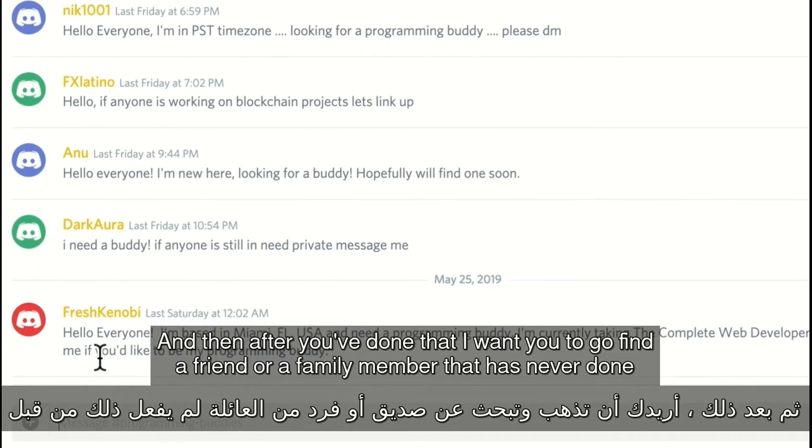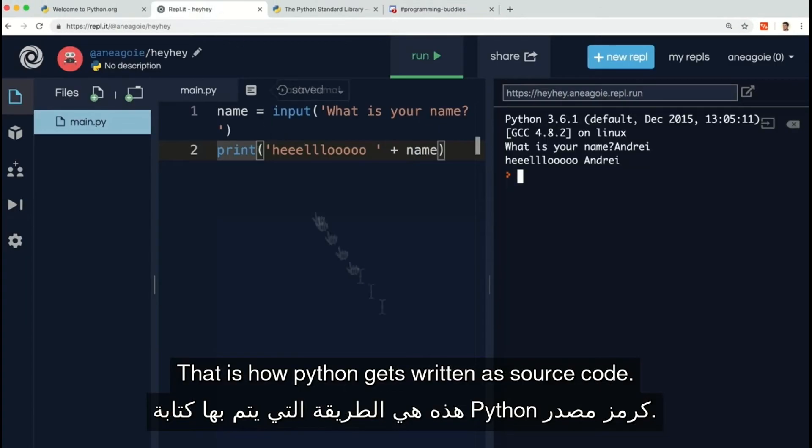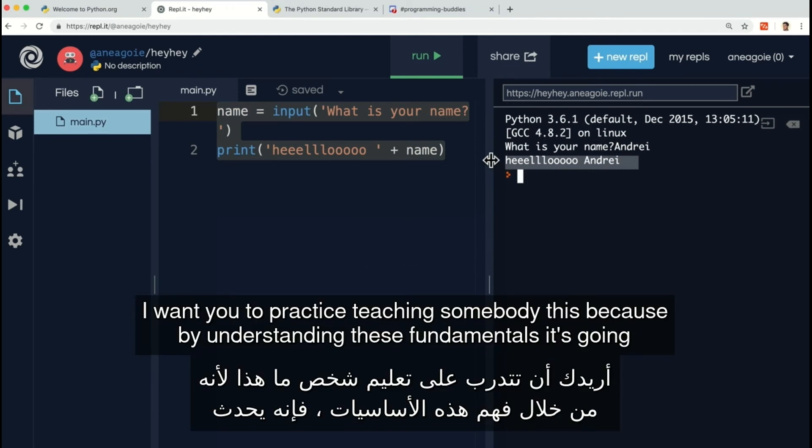And then after you've done that, I want you to go find a friend or a family member that has never done programming before, and see if you can explain in simple terms how Python works — that is, how Python gets written as source code, we use this translation service called an interpreter to run this code, and then we'll spit out some instructions for our machines. I kind of gave away the answer, but you know what I mean — I want you to practice teaching somebody this.